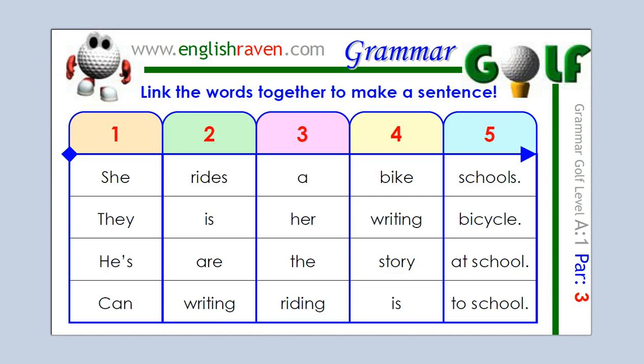Now, you might like to just try and find one sentence, or you might like to challenge yourself and see if you can find two different sentences using this card.